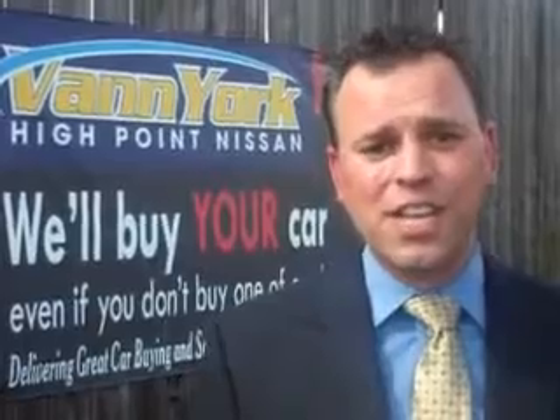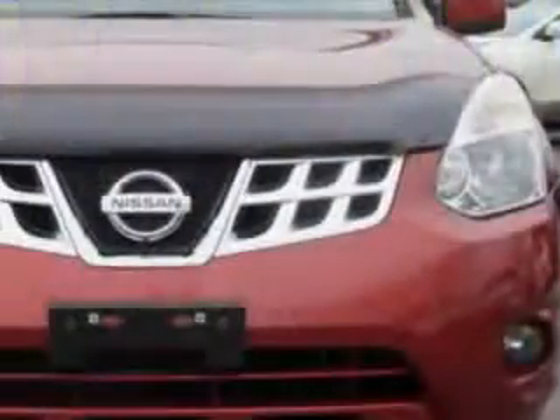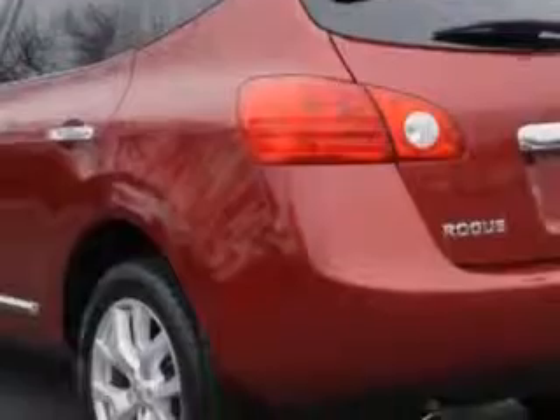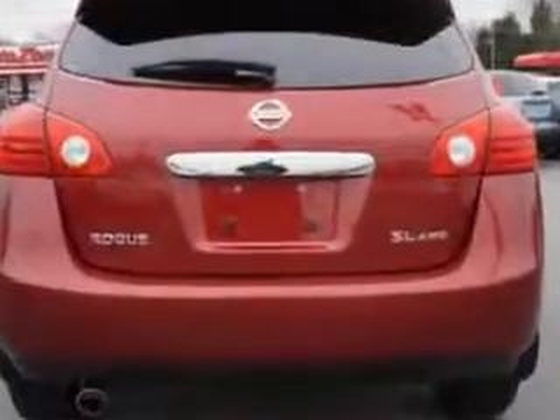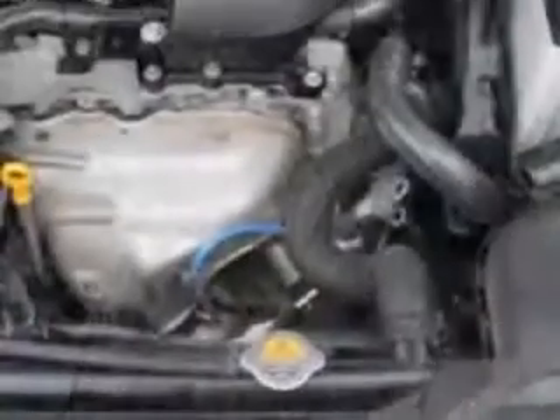We only sell the best used cars, trucks, vans, and SUVs. Imagine driving this Cayenne red 2011 Nissan Rogue crossover all-wheel drive, equipped with a four-cylinder engine and an automatic transmission. Enjoy an impressive 26 miles to the gallon on this great car, with features like alloy wheels, Bose stereo system, leather upholstery, chrome body side moldings, front spoiler, and much more.